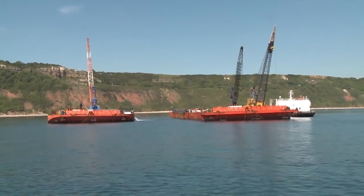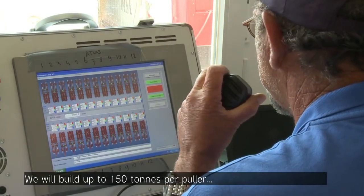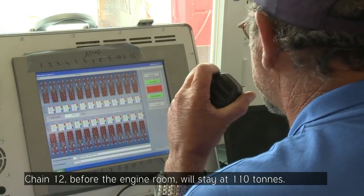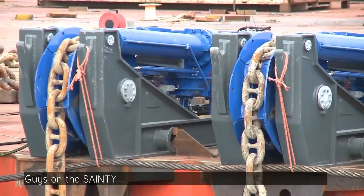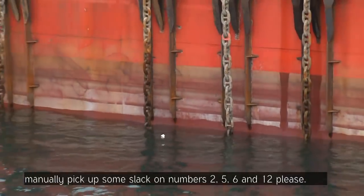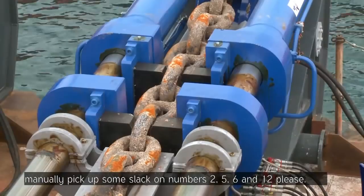A final check and then Paul gives the signal to start hauling. There's 150 tons per puller. Slowly, the load on the chains increases, with adjustments made to individual chain pullers to balance the tension.